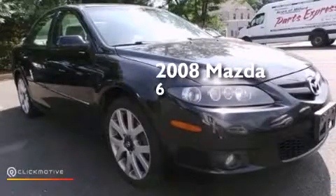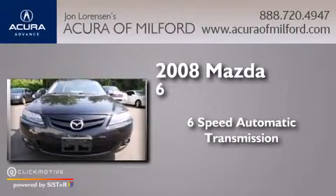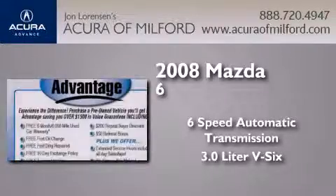This is a 2008 Mazda 6. This car has a six-speed automatic transmission and a 3.0-liter V6.